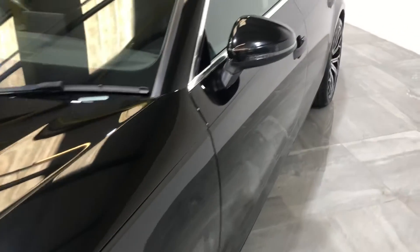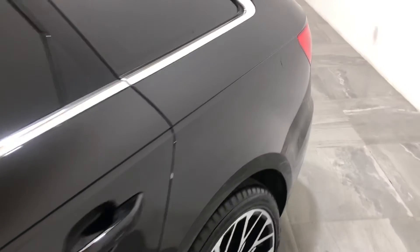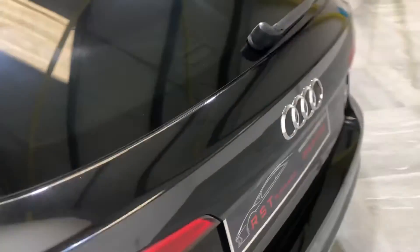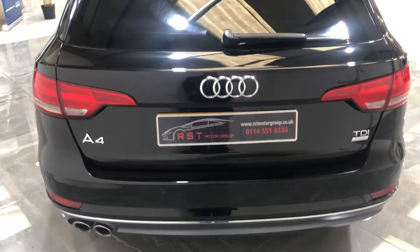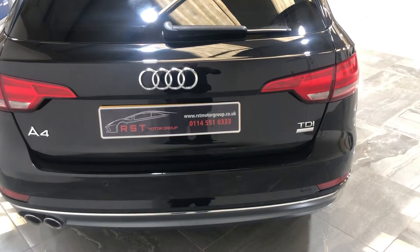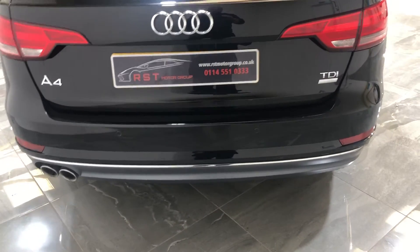Now the passenger side — there's no dents, no bad scratches, no scuffs. Moving on to the boot, there's no damage, no dents, no scratches or any stone chips. It's also fitted with the rear parking sensors.